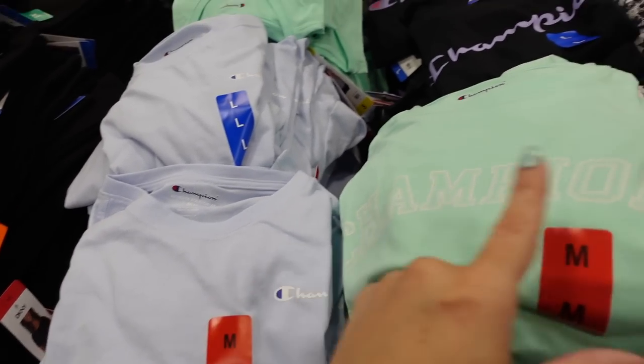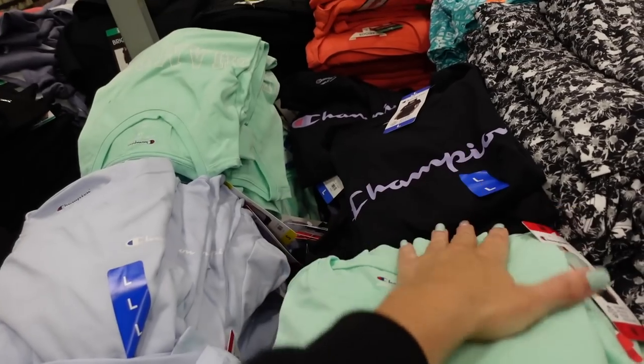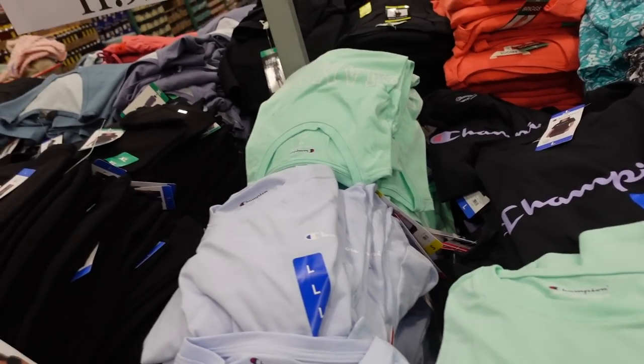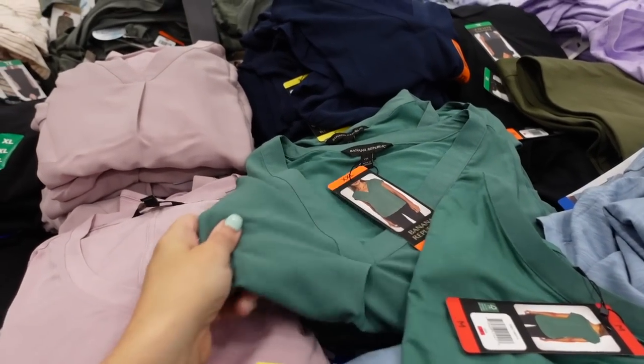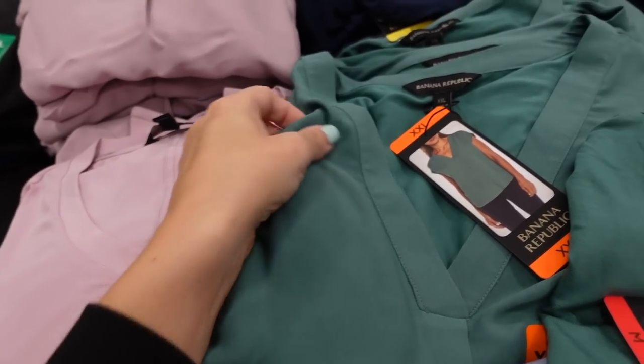Women's Champion tees are down to $9.99 until June 22nd. Crew neckline with logo on the blue and logo going across on the mint and black.